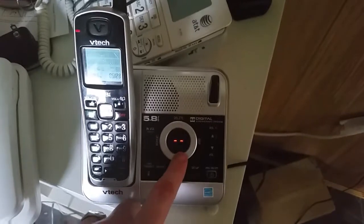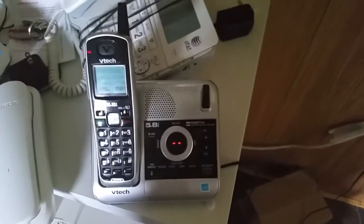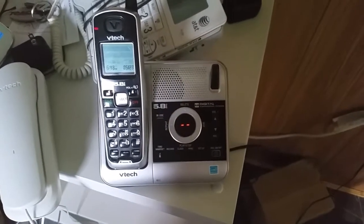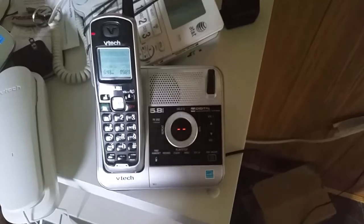Let's play that again. Testing, testing, one, two, three, four, five, six. Hello, you've reached the hotline. Please leave your message or I'm not calling you back.